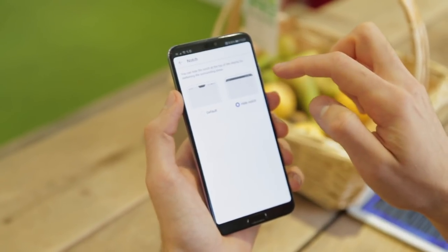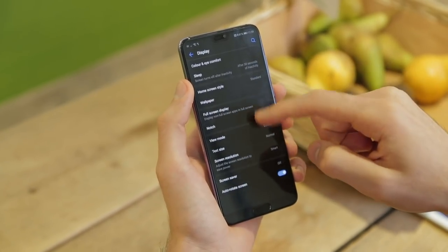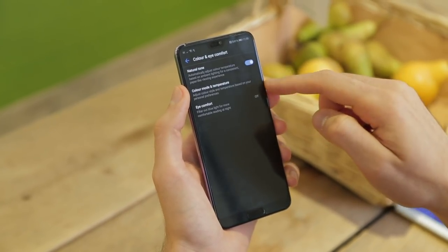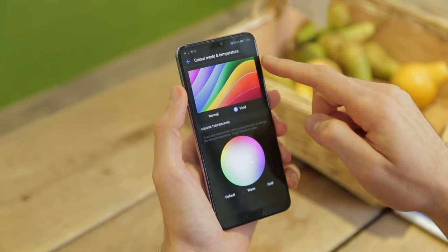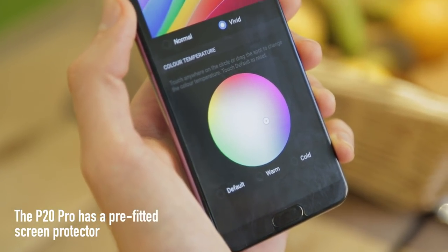Less intrusive — you can also hide it really easily, and make the area at the top of the display really useful, showcasing notifications and things like battery percentage. The display is also incredibly customizable. You can change your color temperature or even the perceived resolution so you can save some battery.